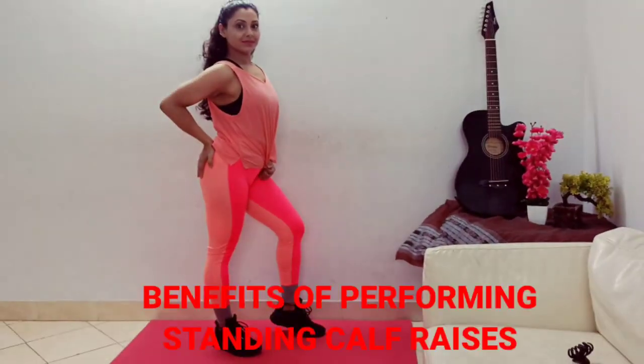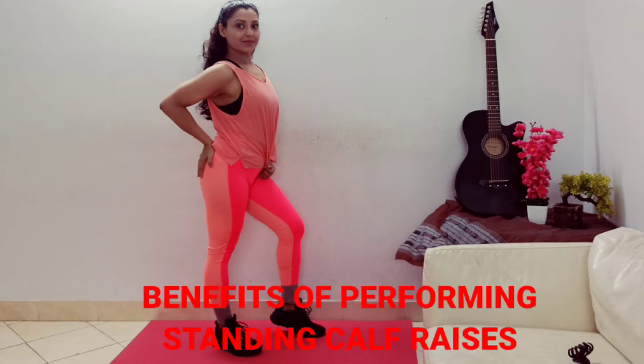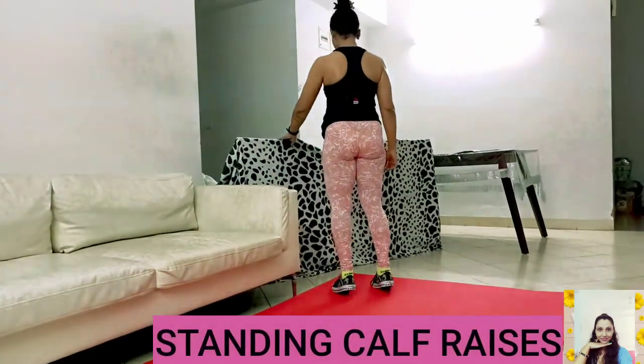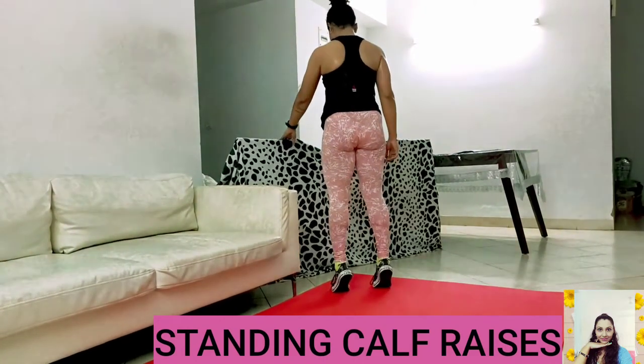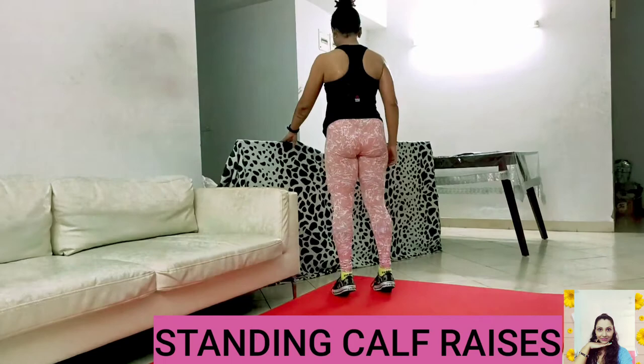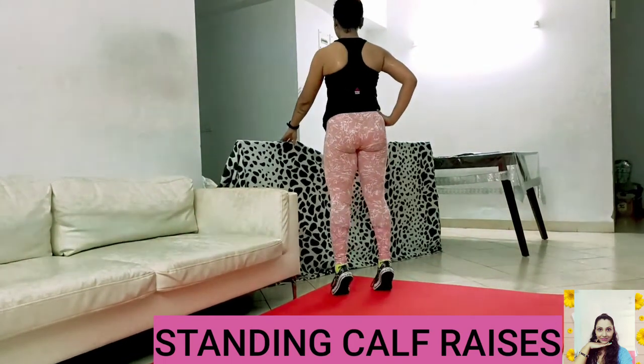The standing calf raise improves your ankle strength and stability, and strengthens the muscles in your calves. It also improves your athletic performance, and ankle strength is very crucial for heavy lower body lifts. To perform it: stand on a flat surface with your toes pointed straight ahead, lift your heels off the floor to flex your calf muscles, pause for a moment, then slowly return to the floor.